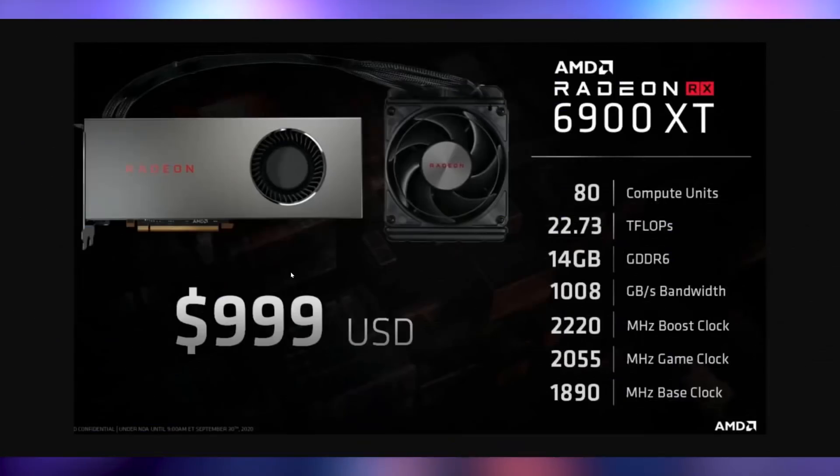Let's start off by talking about this behemoth, the RX 6900 XT. This is coming as a leak courtesy of Moore's Law is Dead. If you look down here in the bottom left corner, it says under NDA until 9 a.m. September 30th, 2020. So we are getting three months early information of this behemoth.